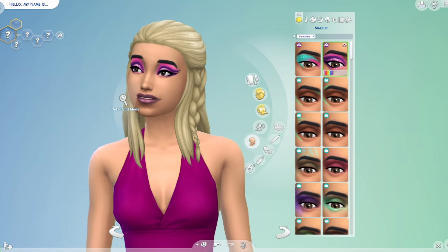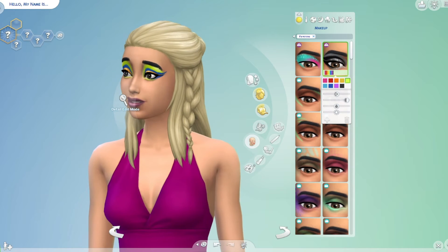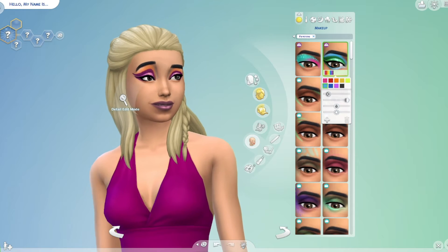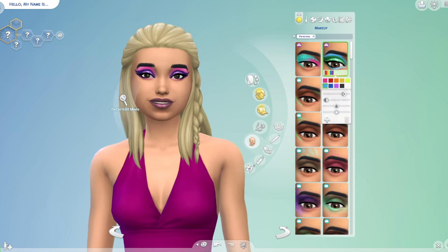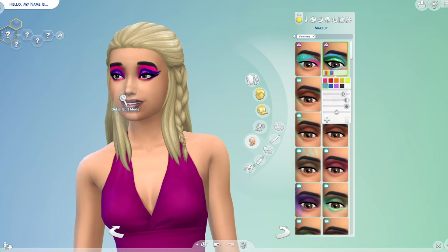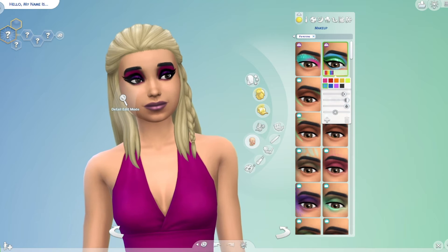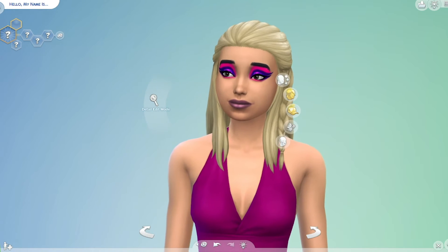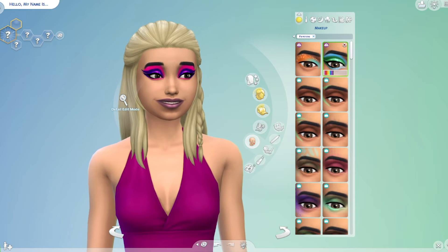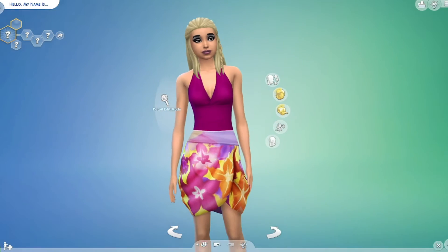Then we have this eye shadow here which is awesome — I love these colors. And of course you can use the slider as well — oh that's cool, you can change it, make it brighter or make it darker. That's pretty interesting. That's a little bit too bright for my taste though, so we'll just do black right there.